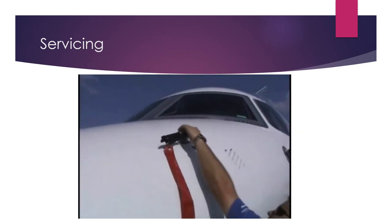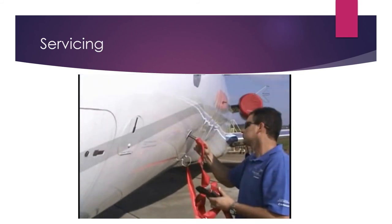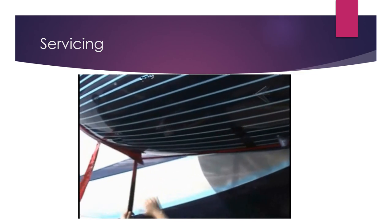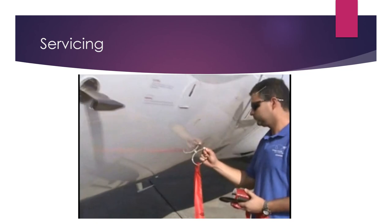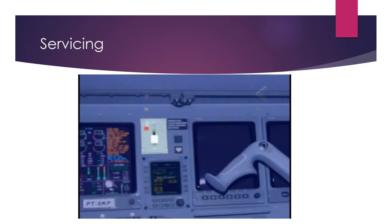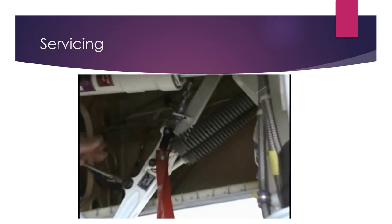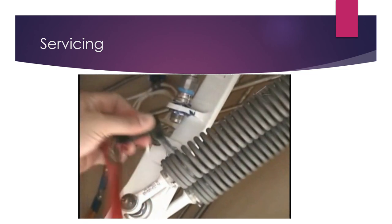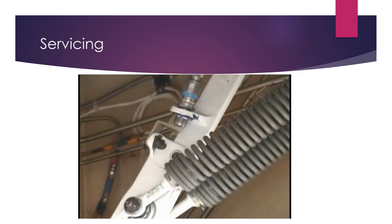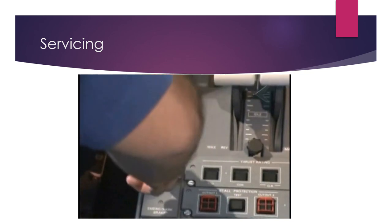Before flight departure, remove the covers from the pitot tubes, ice detector, TAT sensor, engine and APU air intakes and exhaust nozzles, and anemometrical static ports. Make sure the control handle of the landing gear is in the down position. Make sure the safety pins are installed to each landing gear. Make sure the safety pins are removed before taxiing the airplane for takeoff. Unground the airplane. Release the emergency parking brake.